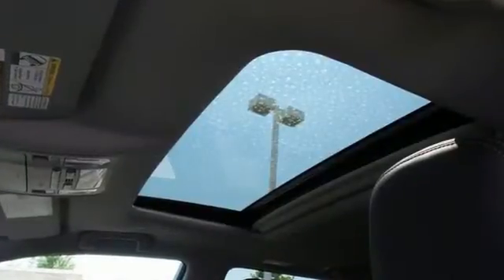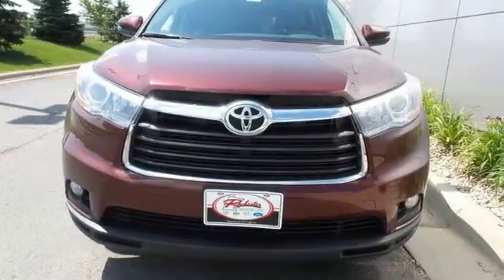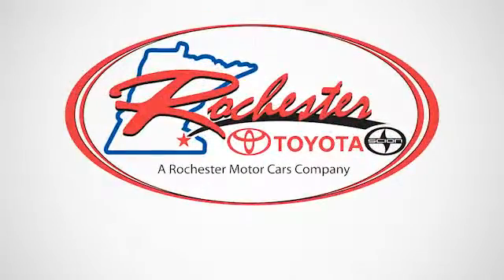Bold and daring, climb behind the wheel of this Highlander before it's gone. Experience the difference at Rochester Toyota Scion.